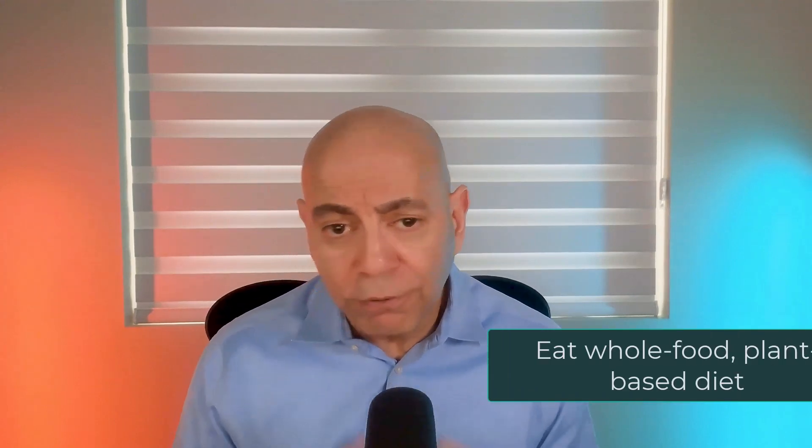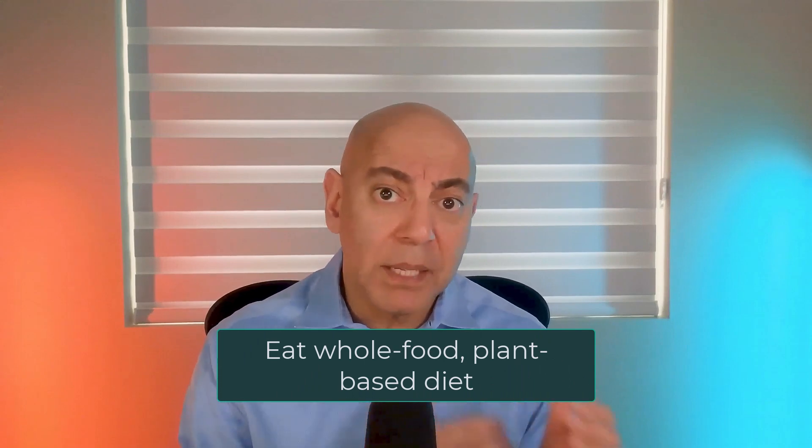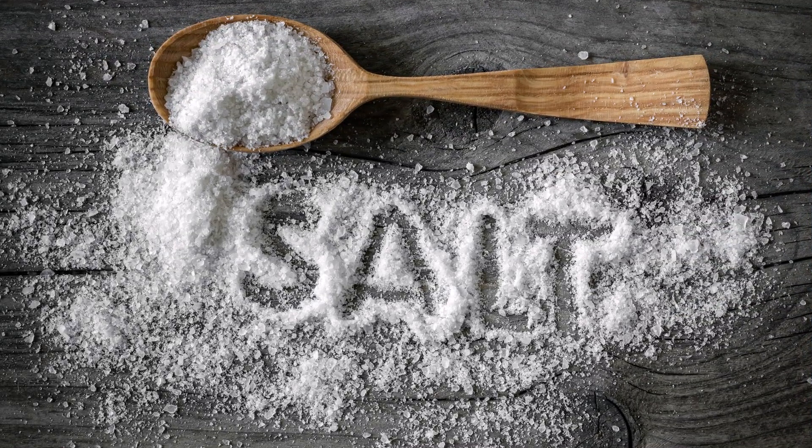Number three is diet. You want to consume more plant-based foods. The more animal-based products you eat, the higher your stone risk. The more plant-based products you eat, the lower your stone risk. Specifically, plant-based products have higher potassium content, which reduces kidney stone risk, and are lower in sodium. Higher sodium increases the amount of calcium spilling in the urine. Higher animal protein intake will also increase stone risk, whereas vegetable protein does not.